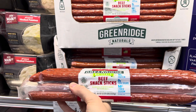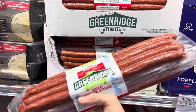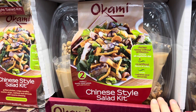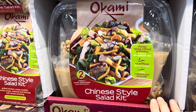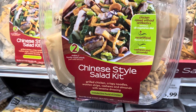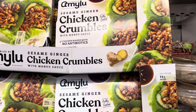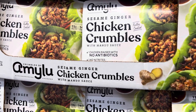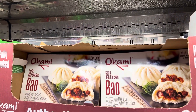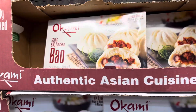The Greenridge Natural beef snack sticks have 16 grams of protein, are gluten-free and MSG-free — $15.99 for 36 ounces. The Chinese-style salad kit with antibiotic-free chicken, cashews, and almonds makes two family-size salads for $11.99. Sesame ginger chicken crumbles in a mandu sauce are great on salads. And garlic barbecue chicken bao — steamed buns filled with antibiotic-free chicken and garlic barbecue sauce — $9.99.